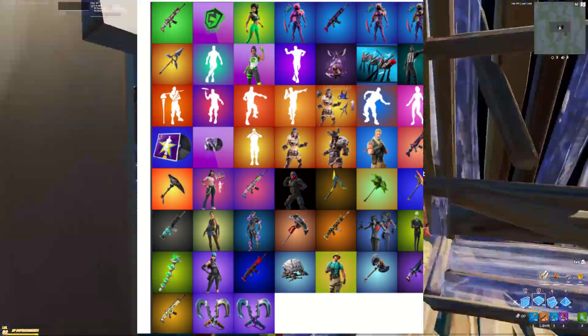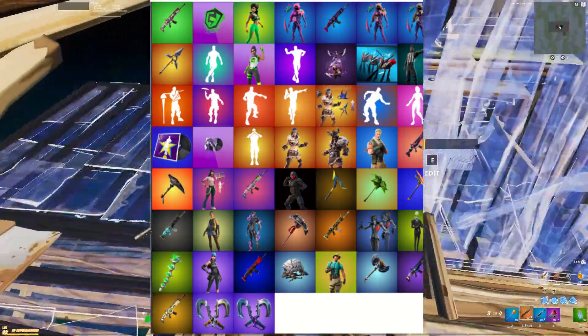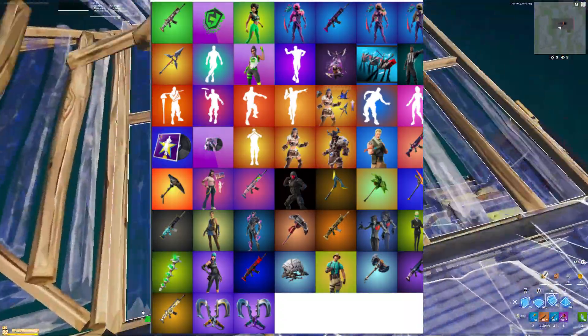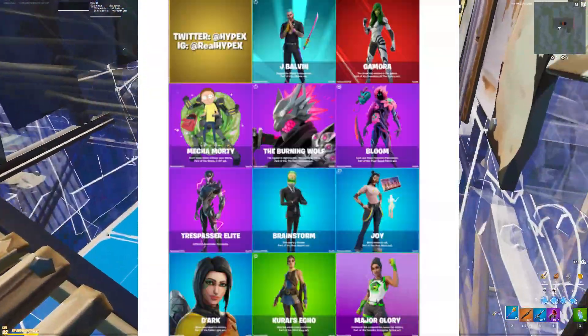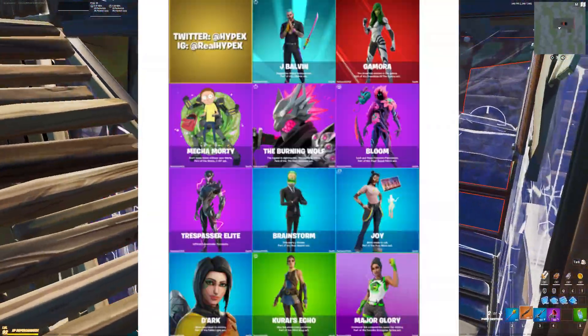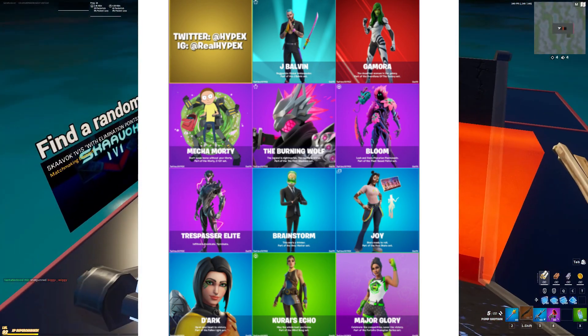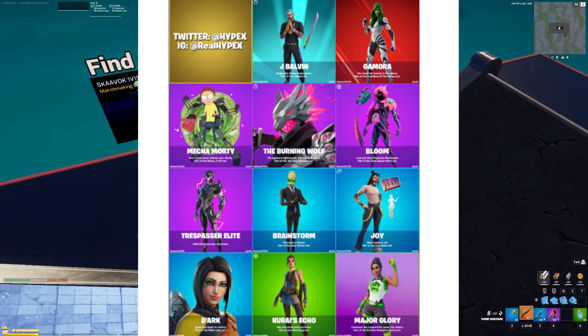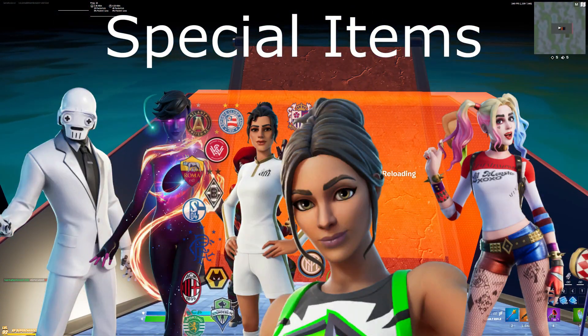We have skins like the Trespasser Elite as well as the Brainstorm skin, which are really clean skins coming in this new update. We'll be getting them really soon. Here are the Upcloak skins with the Joy skin as well as Karai's Echo skin. Ignore Mecca Morty, the Burning Wolf, and J Balvin — those have already been released, those images were just updated.